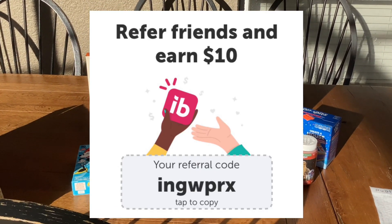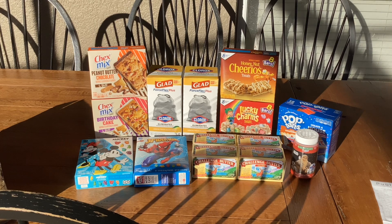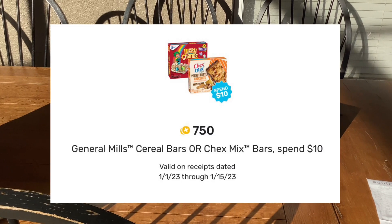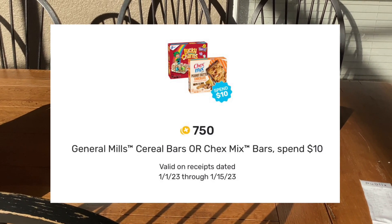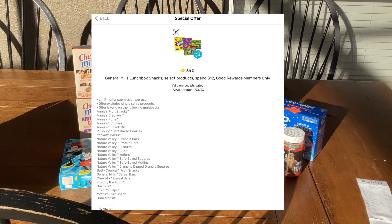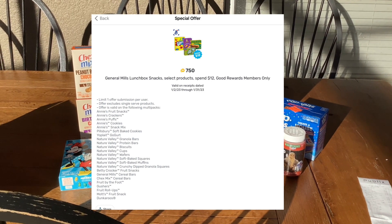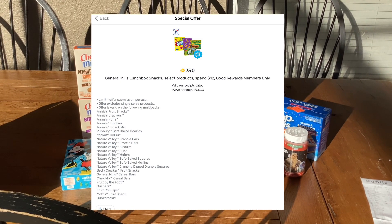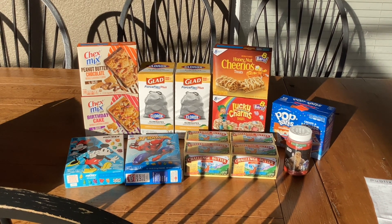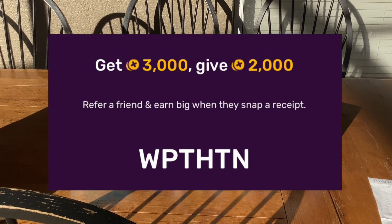If you haven't signed up for Ibotta, here's my referral code. I also submitted my receipt to Fetch Rewards. On Fetch they had two different offers: one was $0.75 back on General Mills cereal bars or Chex Mix bars when you spend $10, and the other was $0.75 back when you spend $12 on General Mills lunchbox snacks, which includes the cereal bars, the Chex Mix bars, and the Betty Crocker fruit snacks. I wasn't expecting that, so it was pretty nice to get an extra $1.50 off. Here's my referral code for Fetch — if you haven't signed up, sign up with my code.